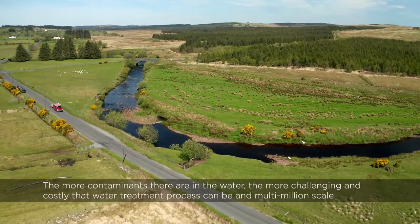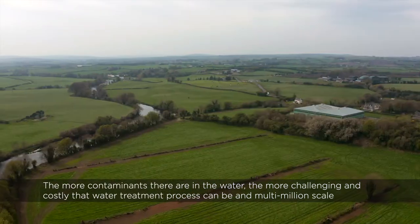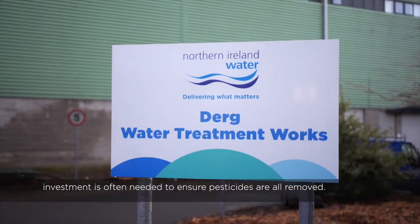The more contaminants there are in the water, the more challenging and costly the water treatment process can be, and multi-million scale investment is often needed to ensure pesticides are all removed.